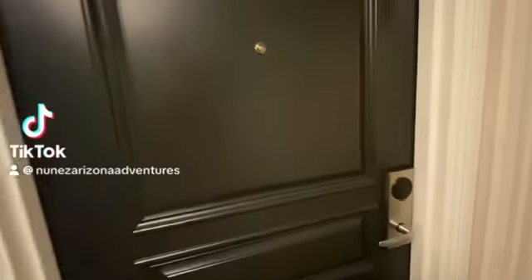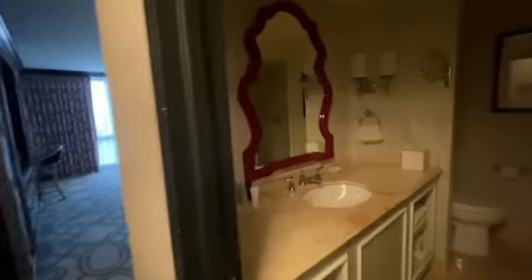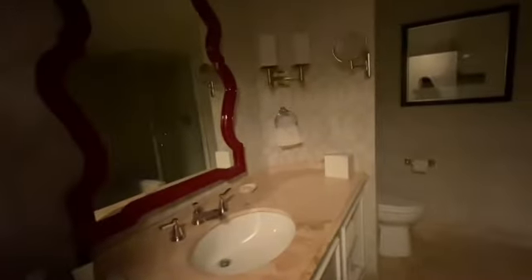We're here at the Paris Hotel Casino. Let's check out this room. We're here for F1. We're going to go ahead and show you the restroom.